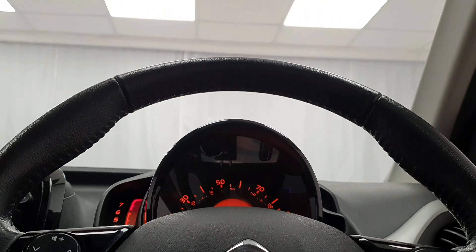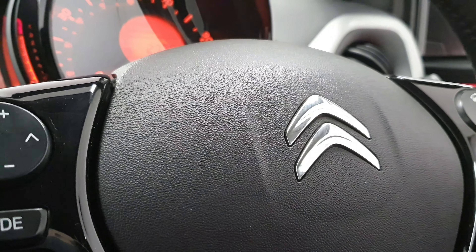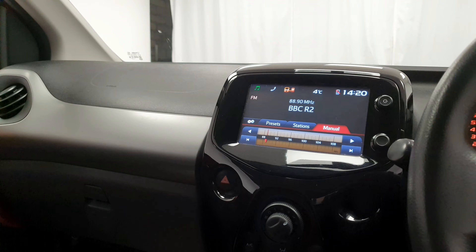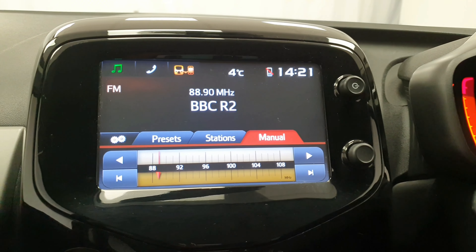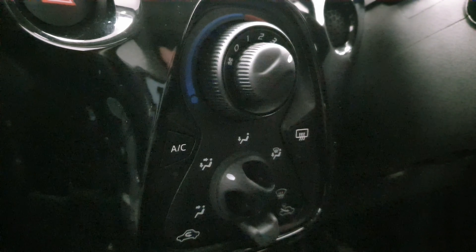Looking inside we can see a dark theme with hints of grey across the dash, which is complimented by the incredibly comfortable grey cloth seating. The features include electric windows and mirrors as well as a leather trimmed multifunctional steering wheel.